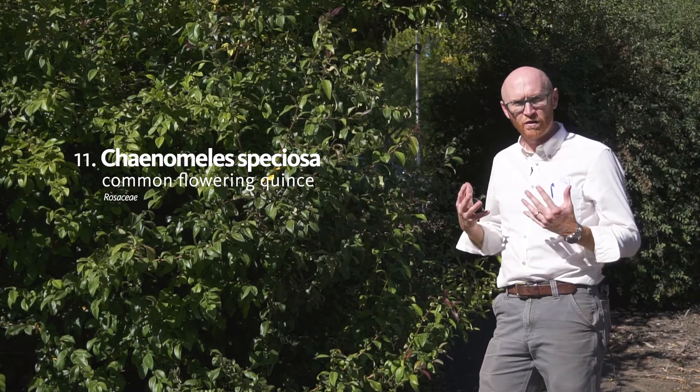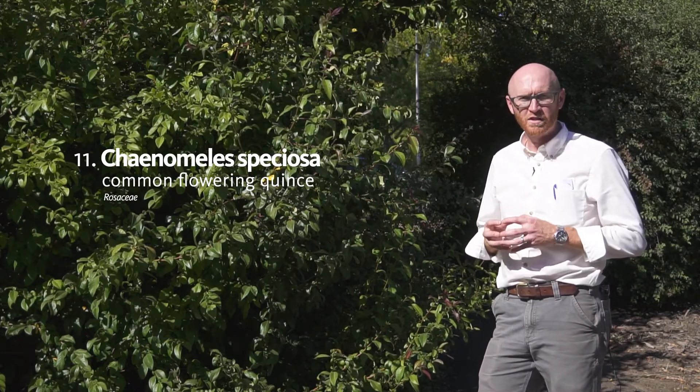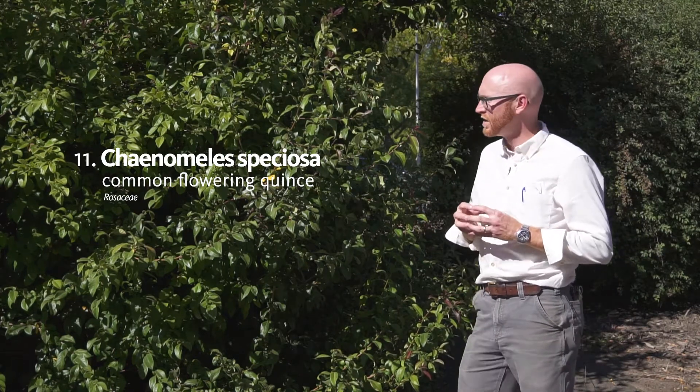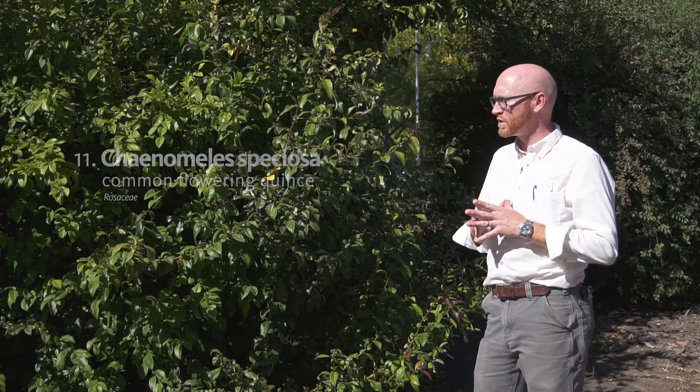Flowering quince is another very early spring flowering species. It typically has pink flowers, and this one does have pink flowers born in very early spring.